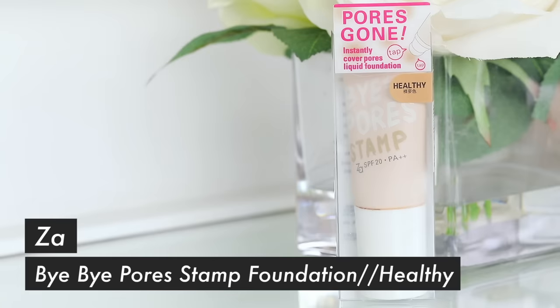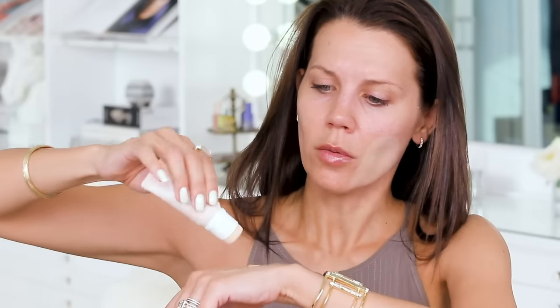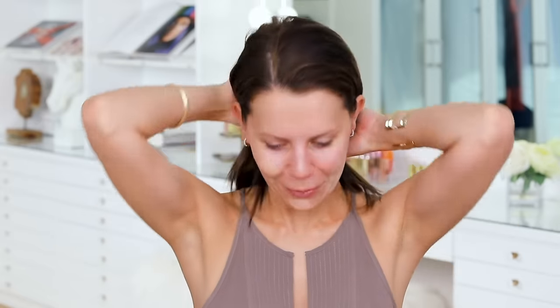I got this Pores Gone Instantly Covers Pores Liquid Foundation. I think this might match me. That matches a little bit better. One of the days I tried out a cushion foundation and I was getting ready super fast and I looked crazy because it was matching my arms and my tan, but it was like super, super orange. So my whole family was like, what did you put on your face? And I was like, I'm just trying new makeup, leave me alone.